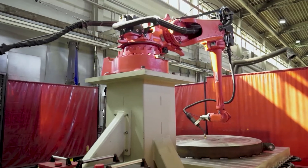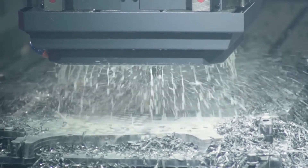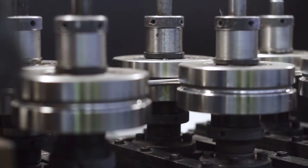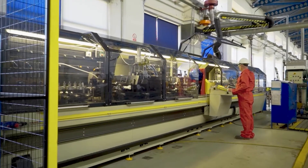Modern CNC machinery guarantees precise drilling of holes in baffles and tube sheets. Tubes are the most important as well as the most vulnerable element of any heat exchanger. Therefore, as the certified manufacturer, we especially care for their high quality and reliability in difficult working conditions.